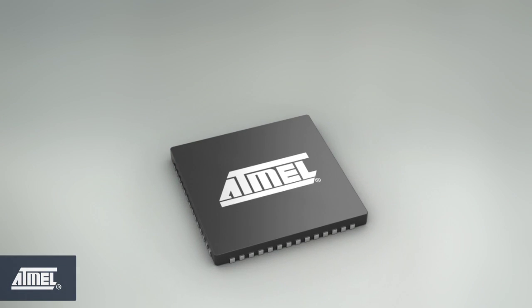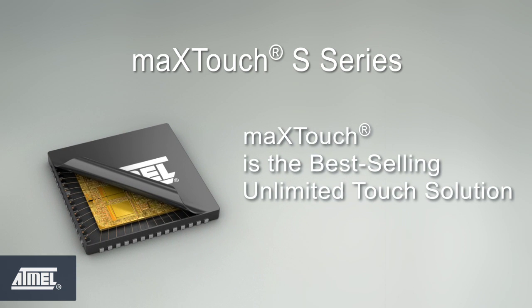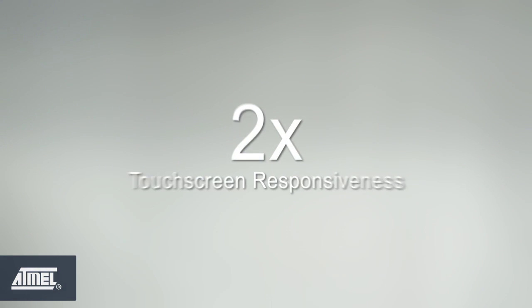Today I'm giving you a sneak peek at the MaxTouch S series, the next generation of Atmel's revolutionary touchscreen technology. MaxTouch is currently the world's best-selling unlimited touch solution, and MaxTouch S revolutionizes the MaxTouch platform in several key areas that we believe will keep it at the forefront of touchscreen leadership. Simply put, MaxTouch S series is the most advanced family of touchscreen controllers on the market, bringing an unprecedented level of performance.